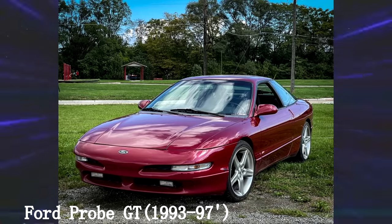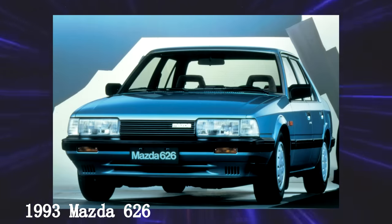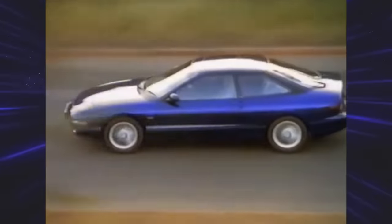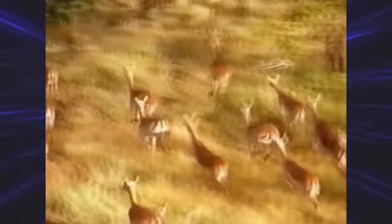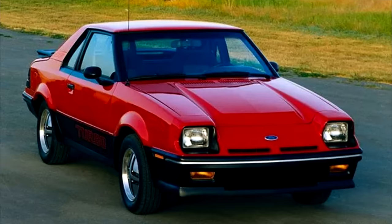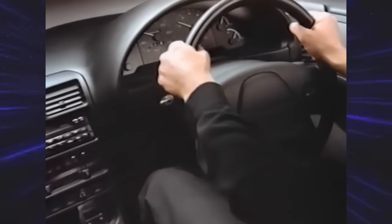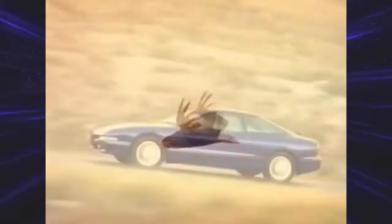Ford Probe, second generation. Speaking of Mazda, this was one of those partnership deals Ford had with them back in the 90s — 60% Mazda, 40% Ford. Mazda created the engine, transmission, and chassis, while Ford engineered the body and interior. The Ford Probe succeeded the Ford EXP. Weirdly enough, Ford intended this car to be the fourth-generation Mustang, because the Probe was popular and a front-wheel drive platform was super cheap to make. Obviously this made fans very mad — no rear-wheel drive and no V8 in a Mustang is crazy.